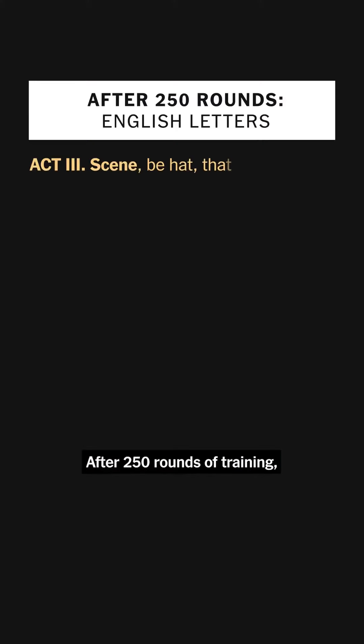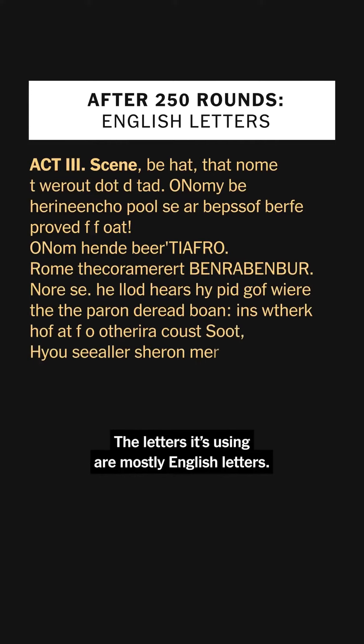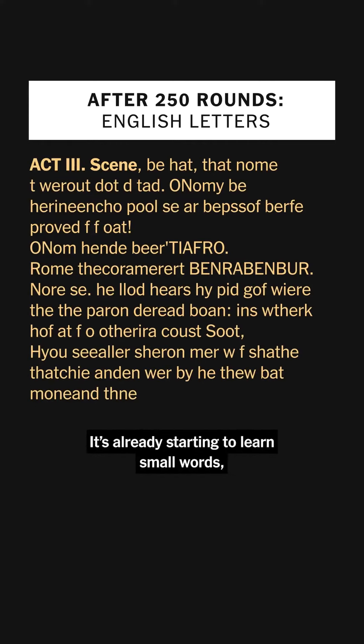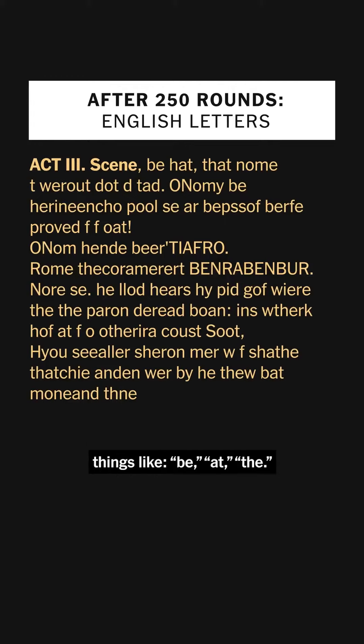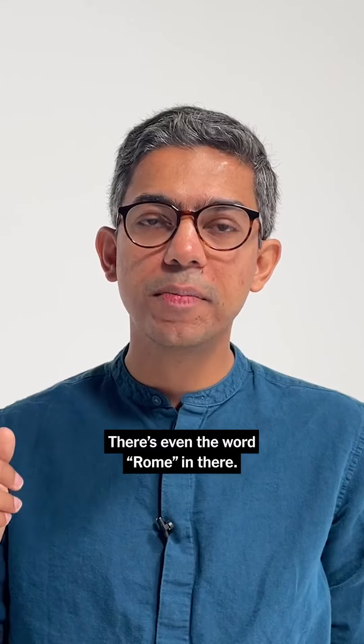After 250 rounds of training, it's already started to learn a few things. The letters it's using are mostly English letters, and it's already starting to learn small words — things like 'be,' 'at,' 'the.' There's even the word 'roam' in there.